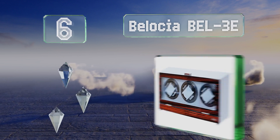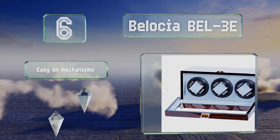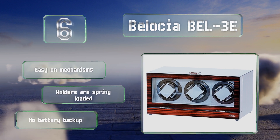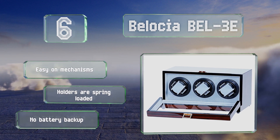Moving up our list to number six, the Belochia BEL3E has a wood grain finish protected by multiple coats of polyurethane. It's equipped with a quiet, reliable Japanese Mabuchi motor and a fold-over latch that provides quick access. This one's easy on mechanisms and the holders are spring-loaded, however it doesn't have a battery backup.